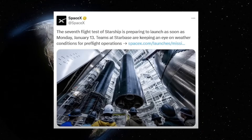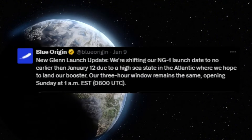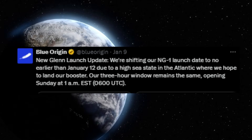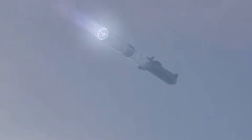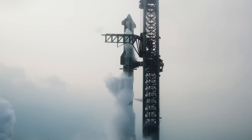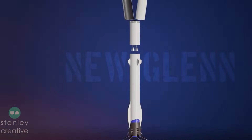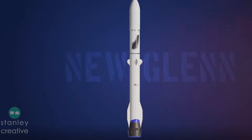The story takes an unexpected turn as both launches slip from their January 10th target. Elon Musk announces Starship Flight 7 won't fly before January 13th, seemingly giving New Glenn an opening. But nature intervenes — high seas in the Atlantic force Blue Origin to push to at least January 12th, with forecasts suggesting even further delays. This isn't just about two rockets racing to the launch pad; it's about two distinct philosophies colliding in the cosmos. After nearly four years of delays since its original 2021 target, New Glenn stands ready to prove whether slow and steady truly wins the space race.